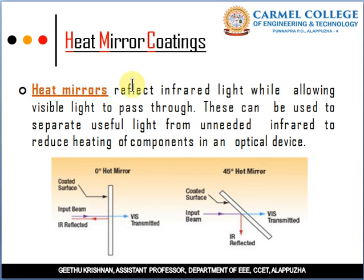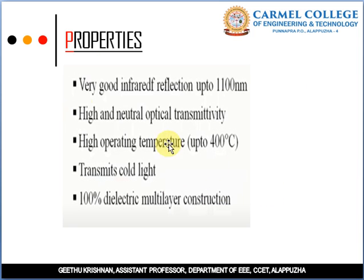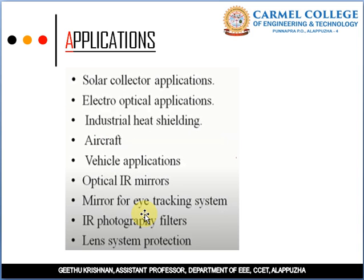Properties of Heat Mirror Coatings: very good infrared reflection, high and neutral optical transmissivity, high operating temperature, transmits cold light, and 100% dielectric multi-layer construction. Applications include solar collector applications in photo-thermal conversion, electro-optical applications, industrial heat shielding, aircraft and vehicle applications, optical infrared mirrors, mirrors for eye-tracking systems, infrared photography filters, and lens system protection.